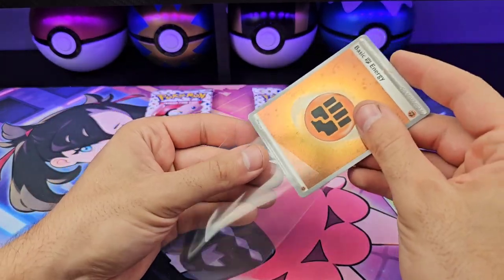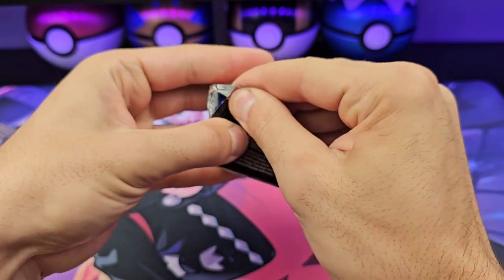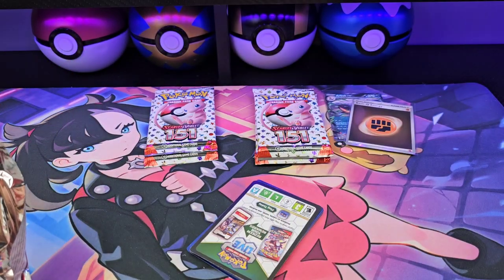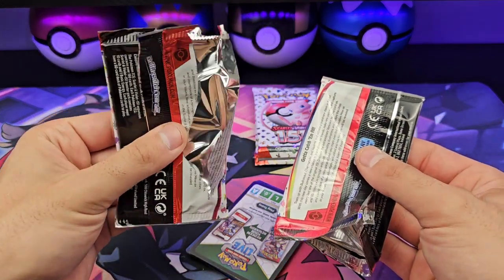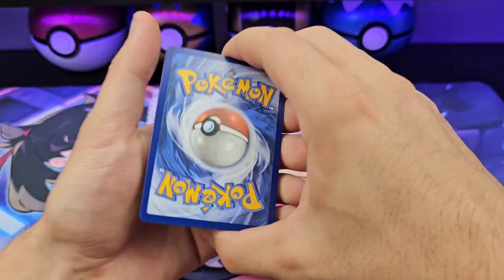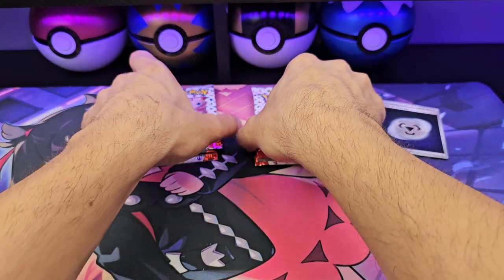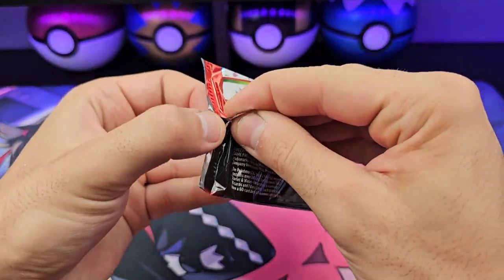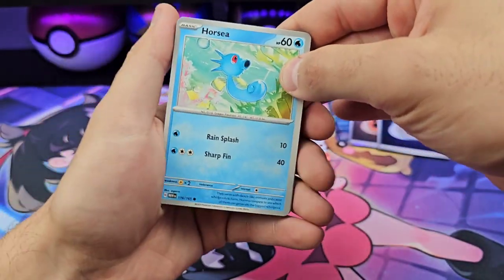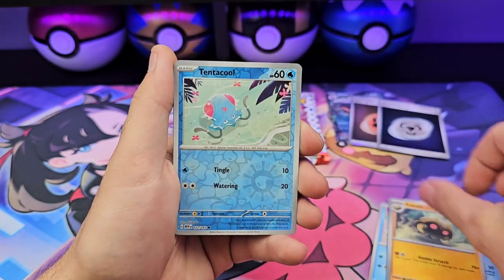On to the second pack from the first box. Yeah, these Scarlet and Violet packs are generally really thin. Scarlet and Violet packs are known to be thicker, but for some reason these eight are very thin. Horsea, Abra, Diglett, Drowzee, Dragonair, Seadra, Kabuto. Zhen's cool — it's a little bro.